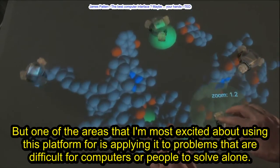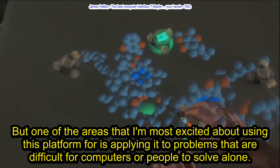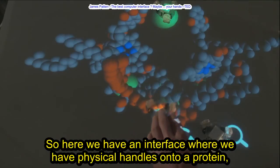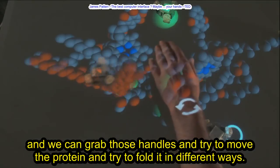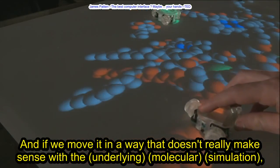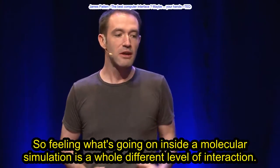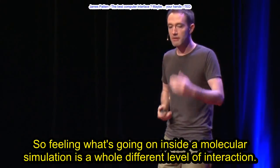One of the areas I'm most excited about is applying this platform to problems that are difficult for computers or people to solve alone. One example is protein folding. We have an interface where we have physical handles onto a protein, and we can grab those handles and try to move and fold the protein in different ways. If we move it in a way that doesn't make sense with the underlying molecular simulation, we get physical feedback where we can actually feel these handles pulling back against us. Feeling what's going on inside a molecular simulation is a whole different level of interaction.